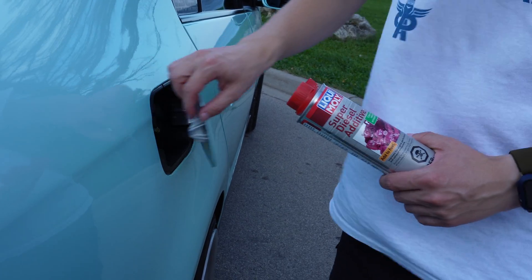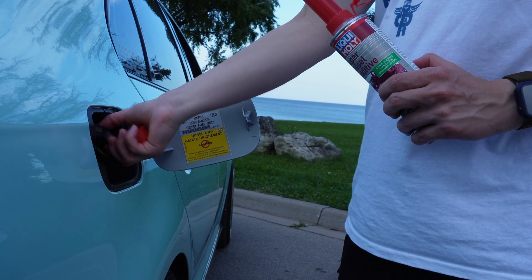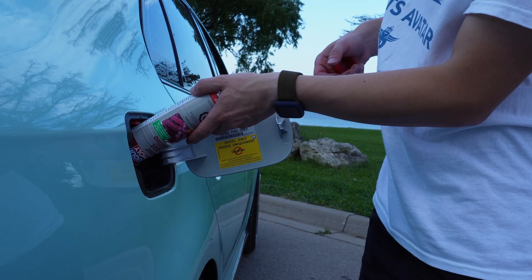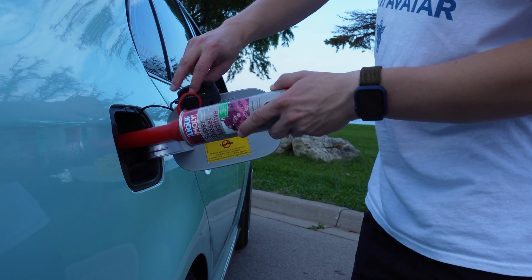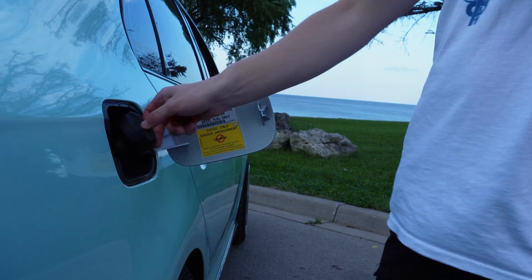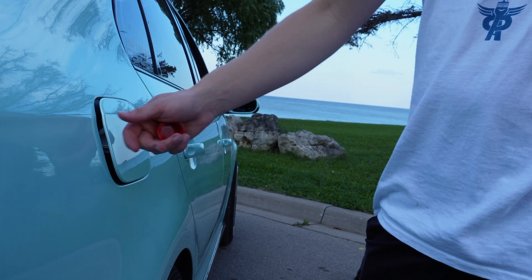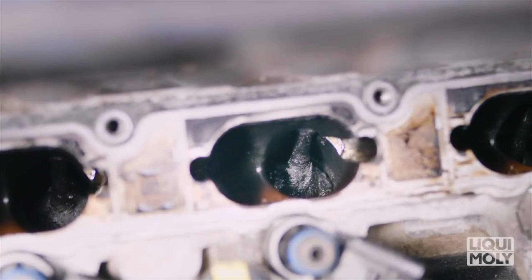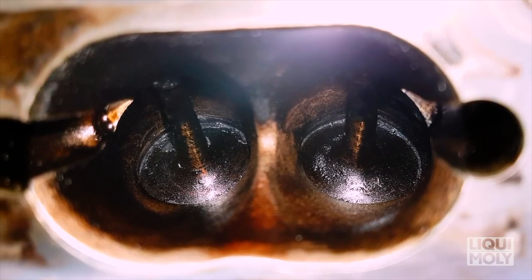Now let's talk about Liqui Moly's fuel additives. They unlock your car's true potential and are extremely simple to use — simply add the recommended amount to your fuel tank and let the magic happen. Liqui Moly fuel additives, just like Jettron, help clean fuel injectors, optimize combustion, and even reduce engine knocking for a smoother ride. Since we don't know the true quality of the fuels that end up in our vehicles, it's very important to help our fuel systems as much as we can.